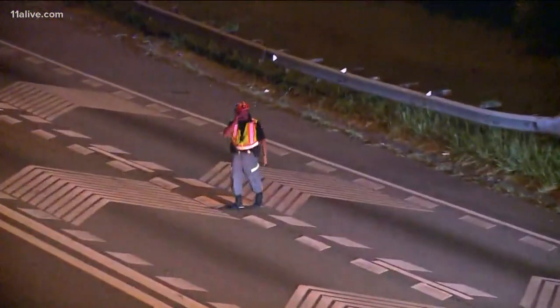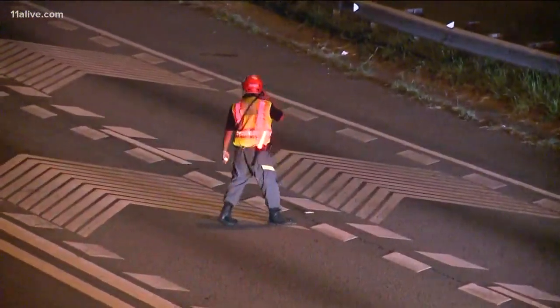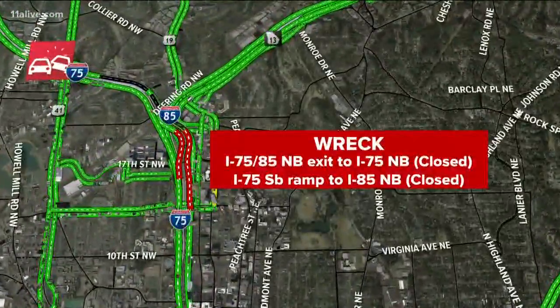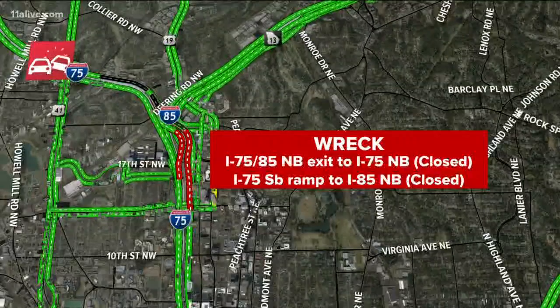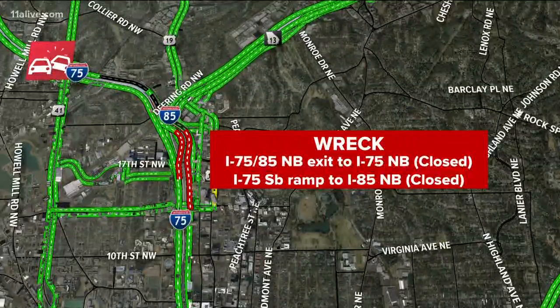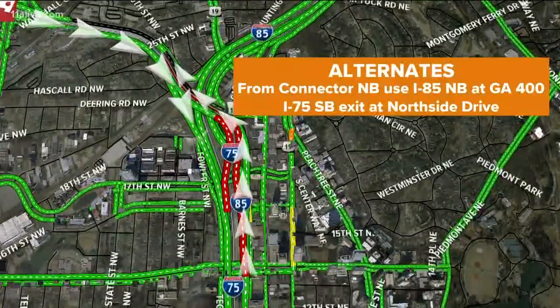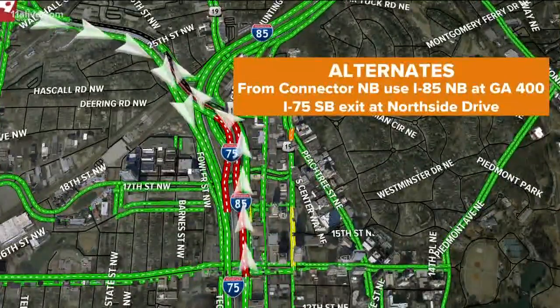Let's get to the maps and I'll show you exactly what we're talking about and where we are. We're talking the connector northbound, the ramps to I-75 northbound — that's been closed. They also shut down the 75 southbound ramp to 85 north, basically right there in the heart of the Brookwood split, as you see a lot of red and the black indicator showing those lanes are closed.